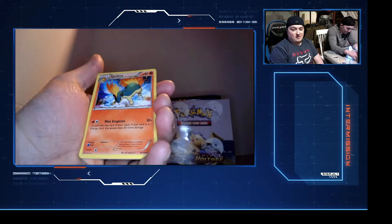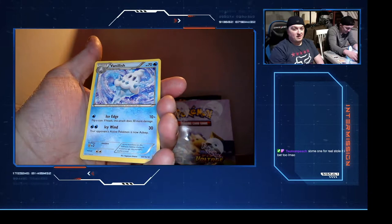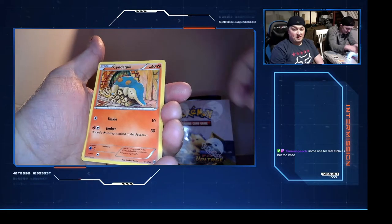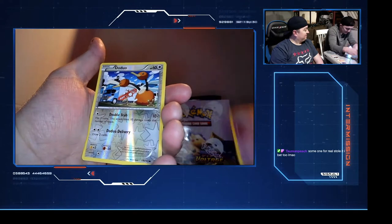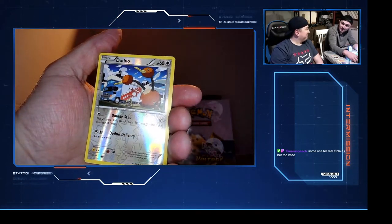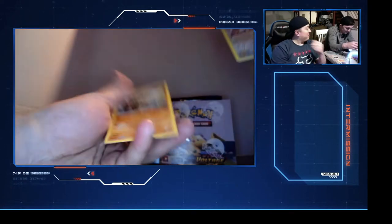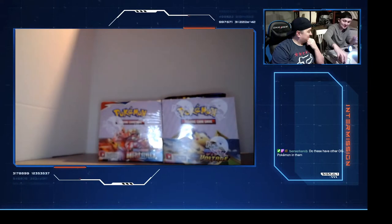We got some cards - Elekid, Marill, Cyndaquil, Hoothoot. Someone for real stole that code card you left in front of the camera. A reverse hollow Robertson - they're typing it in somewhere right now. That's some good online packs.